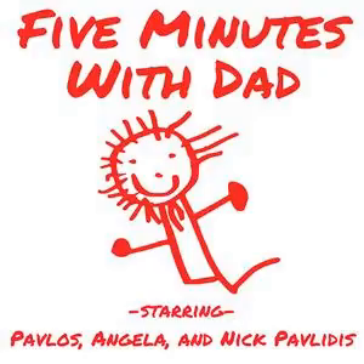Hey everybody, this is Nick Pavlidis, and thank you so much for being here for another episode of 5 Minutes with Dad. This is the podcast where you get to listen in on a little father-son or daddy-daughter time with me, my 5-year-old daughter Angela, or my 8-year-old son Pavlos.